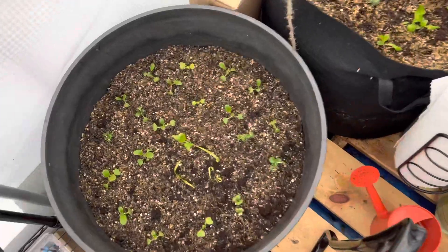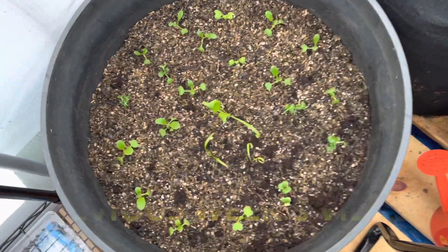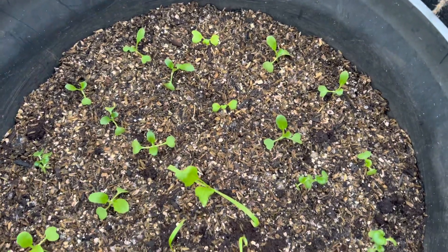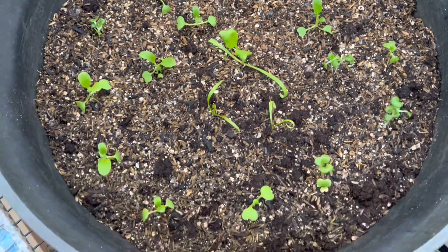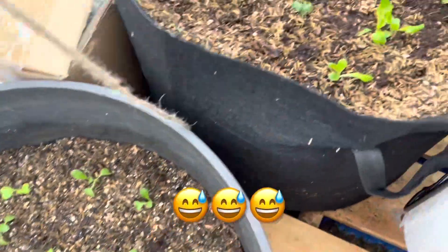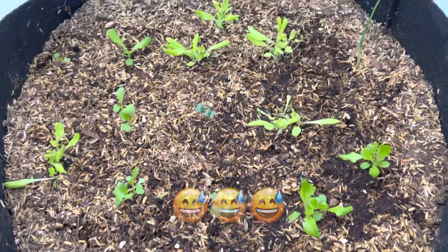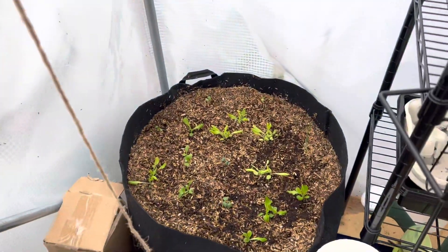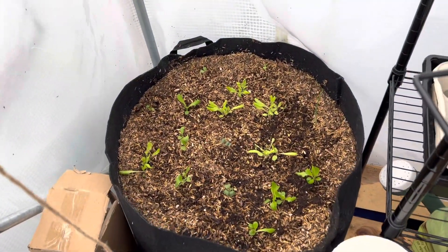These are the seedlings you guys saw me put out at the end of that last video — looks like they're all doing good. I believe those are all different types of bok choy and some spinach. Yes, I'll get better at labeling. These are the other seedlings. I took out the tomato trellis that was in here so it's easier for me to reach all of them.